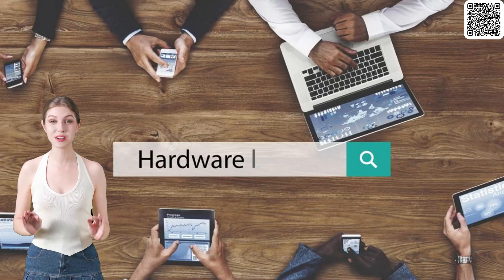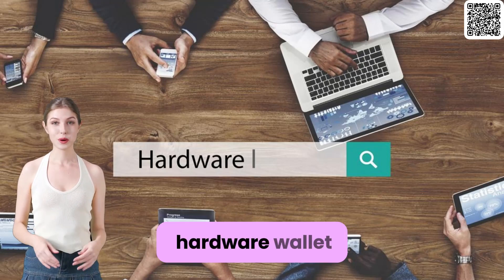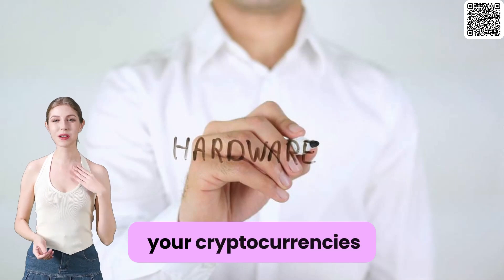Whether you're a seasoned investor or just starting out, it's crucial to consider using a hardware wallet or secure digital wallet to keep your cryptocurrencies safe.